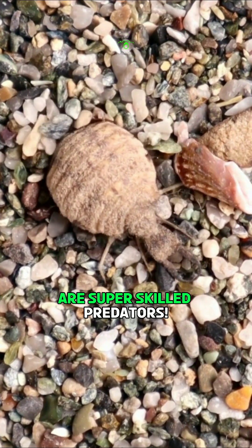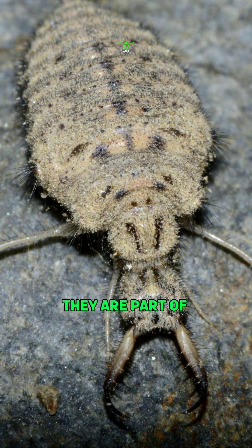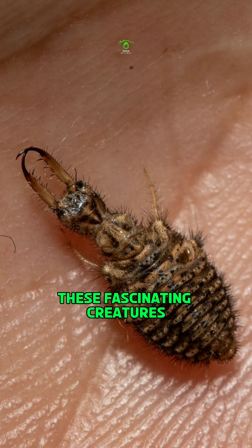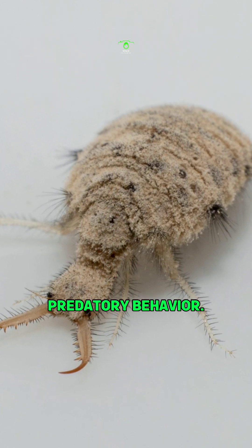These little bugs are super skilled predators. This is antlions. They are part of the Myrmeleonidae family, and you can find them all over sandy areas of the world. These fascinating creatures are renowned for their distinctive and highly effective predatory behavior.